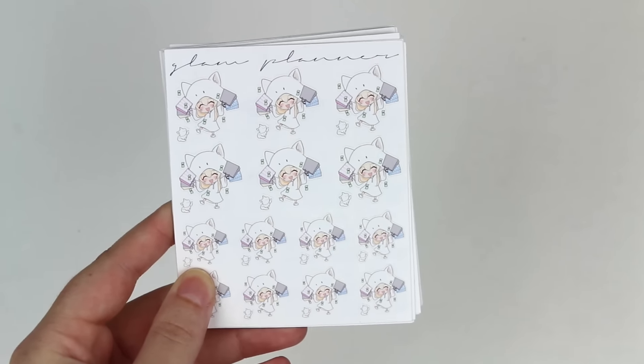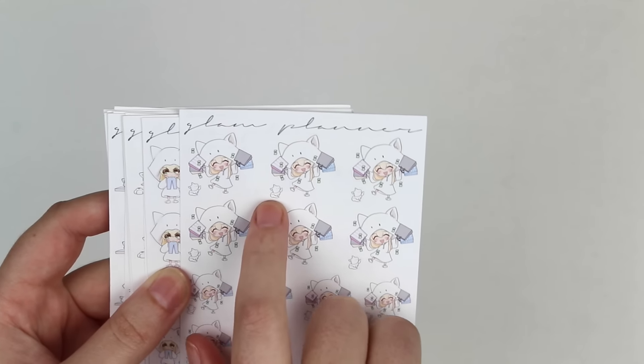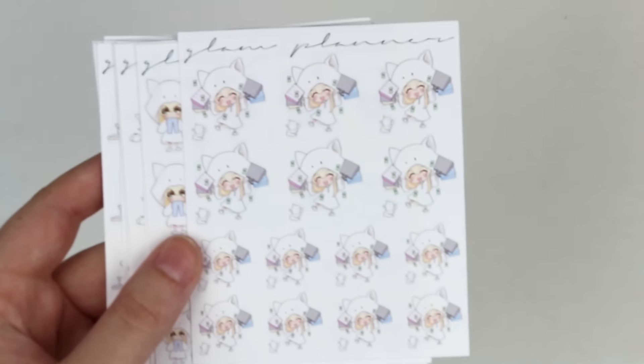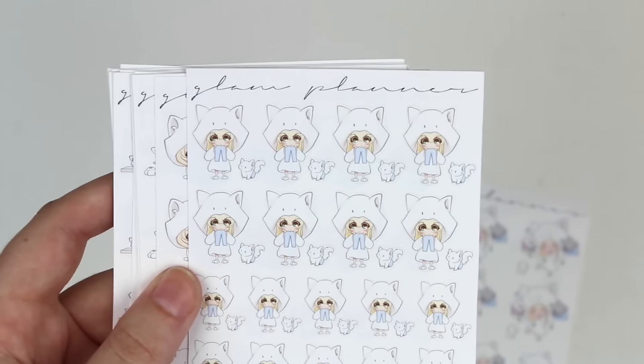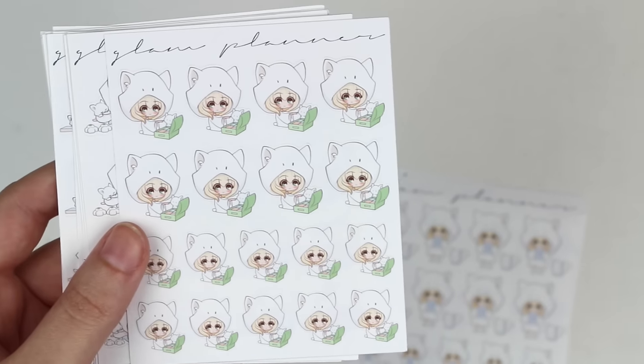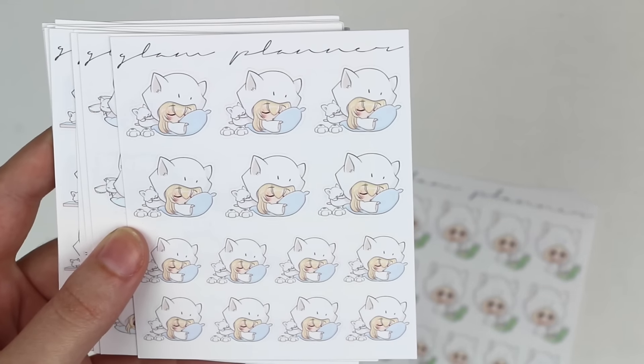In the same sort of vein as that, I have these teeny and bop stickers from Glam Planner. I saw these and I could not help myself - I had to get these. So we have the shopping teeny and bop, and the little bop cat is like a separate sticker so you can separate that out if you wanted. And then you've got the no pants teeny and bop, the packing teeny and bop. I just got the bundle pack that was discounted, and the sleeping teeny and bop.